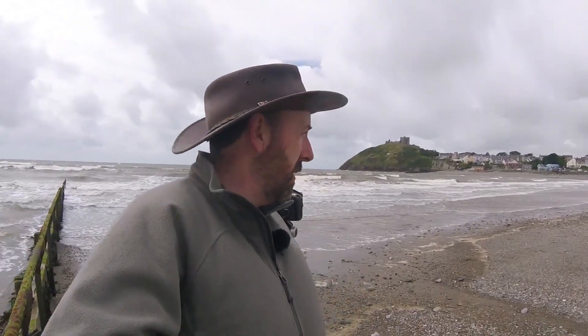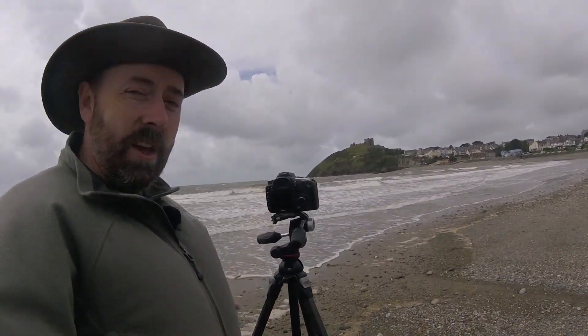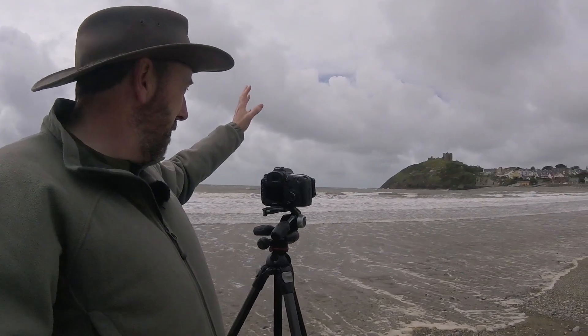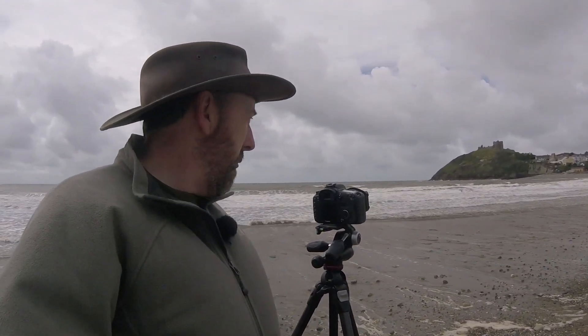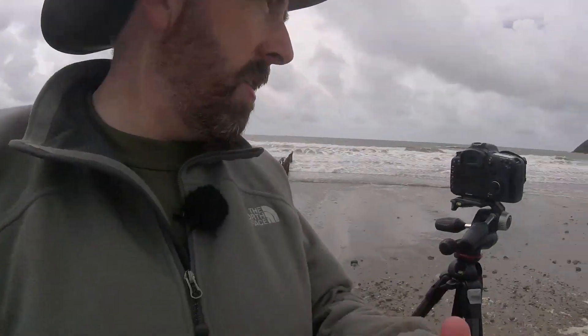I'm trying to get some sort of composition. The challenge being it's blowing a gale, it's incredibly cloudy but also quite bright. Hopefully you can see a nice bay here, castle on the hill. The hat's almost flying off - the hat has returned! Someone asked where the hat has been - it's back. I've just set up and I'm going to have a little play. I might try here, or there's some rocks just down there, rock pools. I might try a bit closer to the castle. I've not been here since I was maybe six or seven.